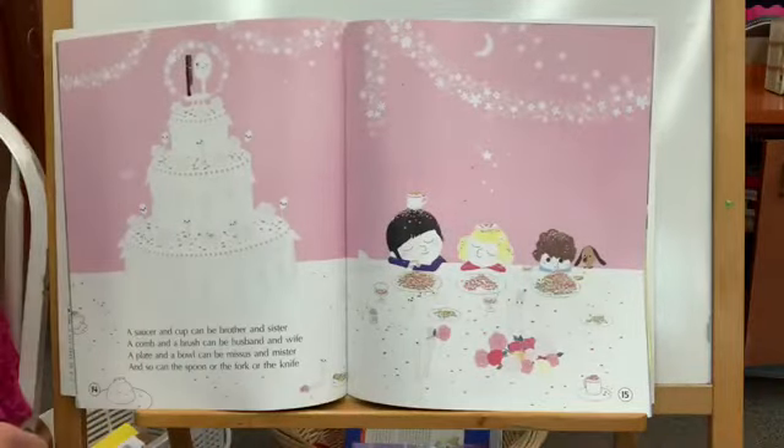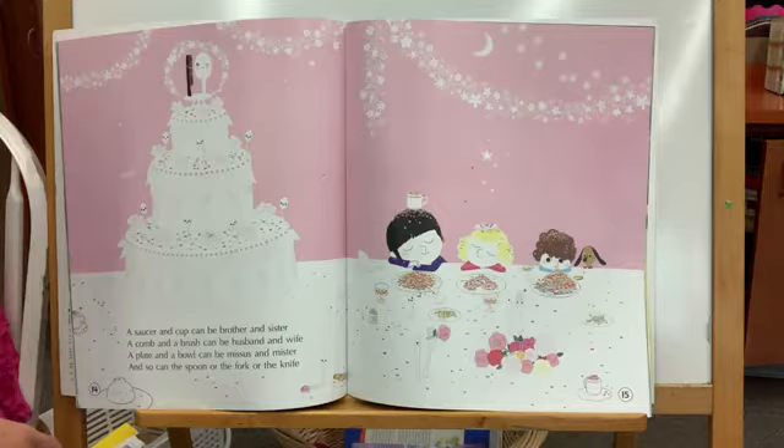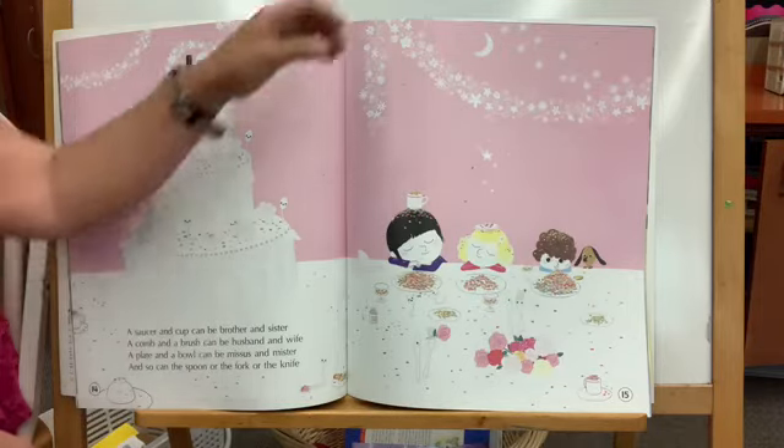A saucer and cup can be brother and sister. A comb and a brush can be husband and wife. A plate and a bowl can be Mrs. and Mr., and so can the spoon or the fork or the knife.